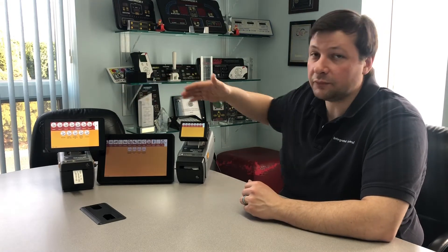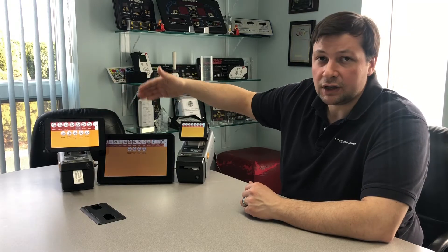The system comes in three form factors: a 7 inch, a 10 inch, and a 4 inch. Even though the sizes are different, the interface on each screen is the same. So you can have multiple interfaces in the kitchen and the operation really only has to learn one way of interfacing with the system.